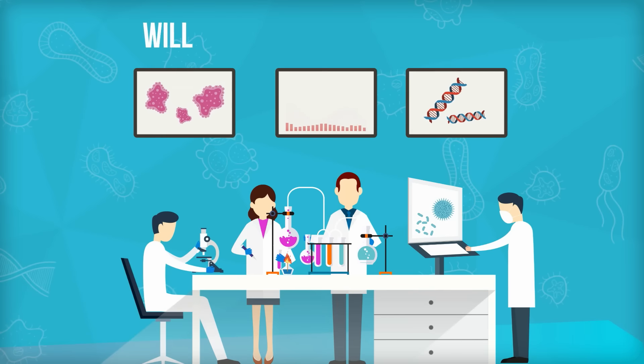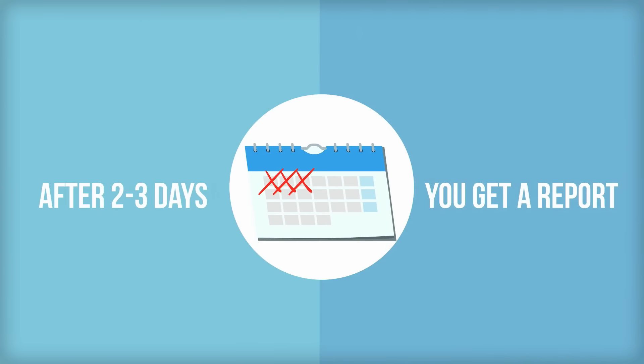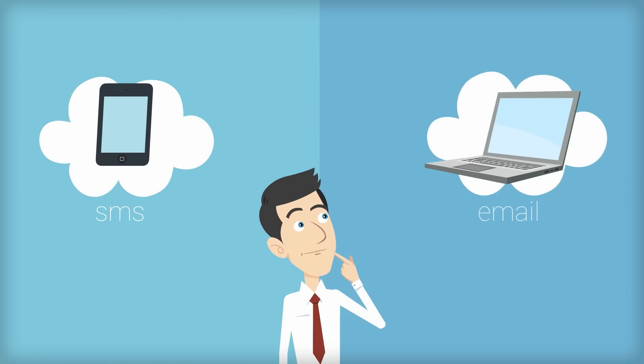When the sample reaches our lab, it will be processed immediately. After two to three days, you will receive a report of the initial testing via SMS and email.